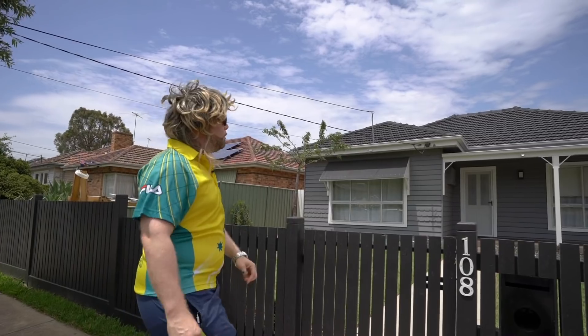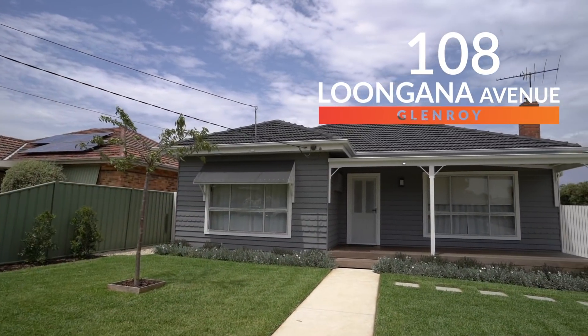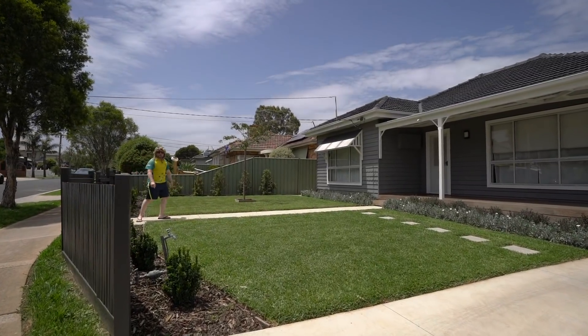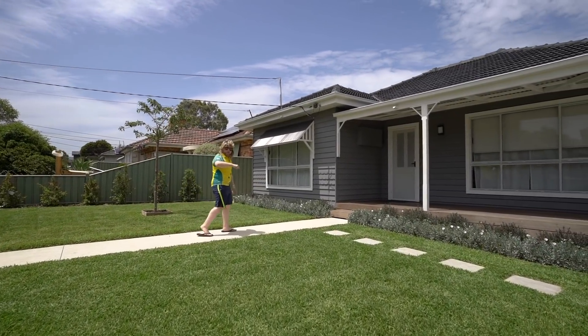Strewth! Crikey! You bloody ripper. Check this beaut home out. Now tell you what, they might be just some of the Aussie Australian adjectives you'll use to describe this house when you pop down here and check it out for yourself.